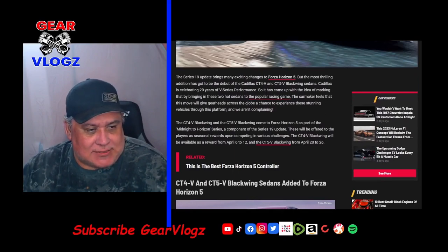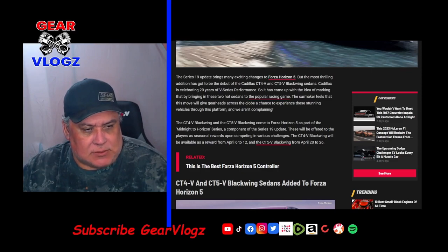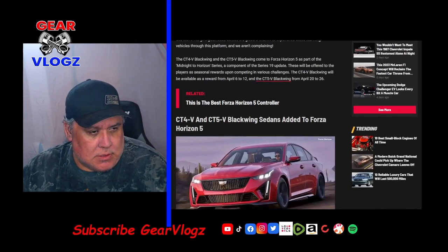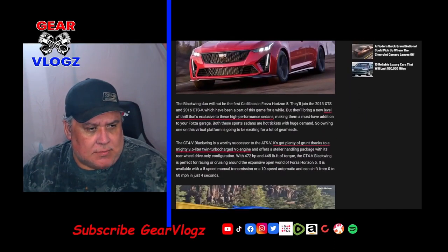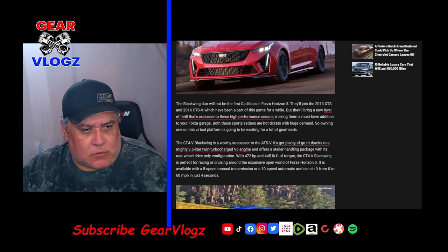The CT4V Blackwing and CT5V Blackwing come to Forza Horizon 5 as part of the Midnight to Horizon Series, a component of the Series 19 update. These will be offered to players as seasonal rewards upon completing various challenges. The CT4V Blackwing will be available as a reward from April 6th to the 12th, and the CT5V Blackwing from April 20th to the 26th. The Blackwing duo will not be the first Cadillacs in Forza Horizon 5 — they are joined by the 2013 XTS and the 2016 CTS-V — but they bring a new level of thrill exclusive to these high-performance sedans, making them a must-have addition to your Forza garage.